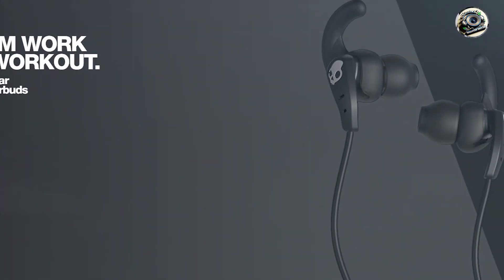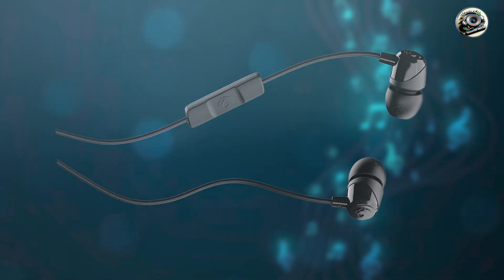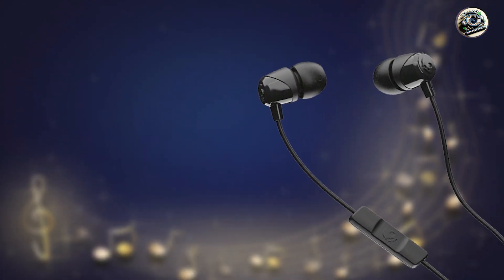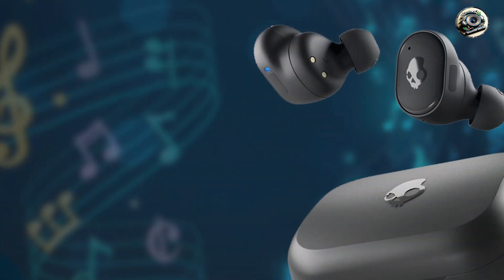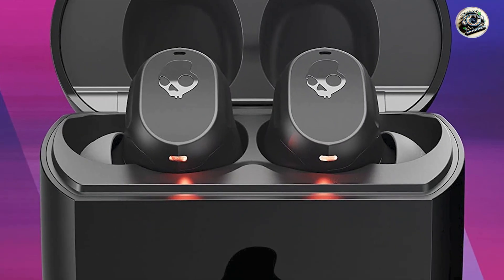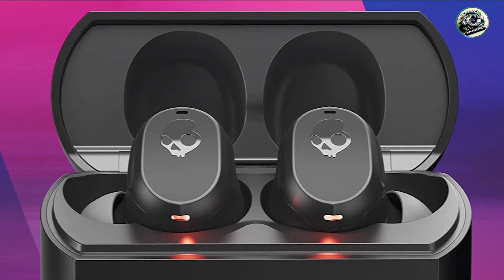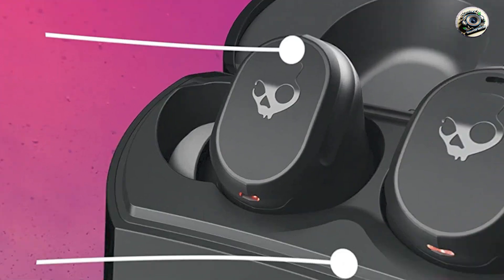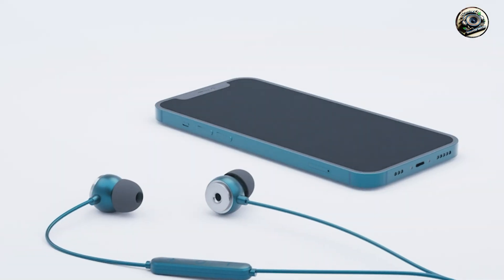Enjoy crystal-clear sound and hands-free convenience with the Skullcandy Lightning in-ear earbuds. Whether you're commuting to work, hitting the gym, or relaxing at home, these earbuds ensure that you can enjoy your favorite music and make calls with ease. With their comfortable fit and lightweight design, they're perfect for all-day wear — simply plug them into your iPhone's lightning port and you're ready to go. Built to last, the Skullcandy Lightning in-ear earbuds are crafted with premium materials and tested to ensure long-lasting durability, so you can enjoy your music wherever life takes you.